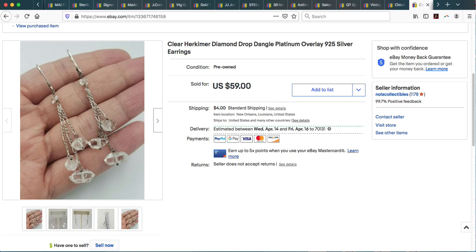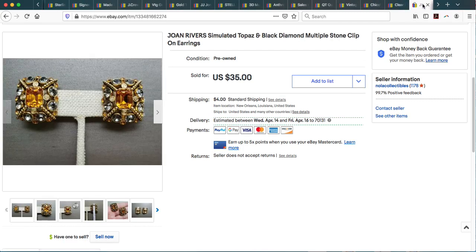This was another item from a ThredUp box — a pair of artisan made Herkimer diamond drop dangle earrings on sterling silver. The Herkimer diamonds are really what make these unique. They came with all the information including carat weight and I listed it exactly as provided. It sold pretty quickly and I took an offer, but with shipping and tax it ended up coming to about $56.89.